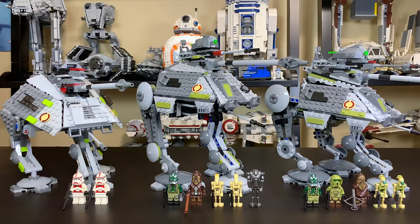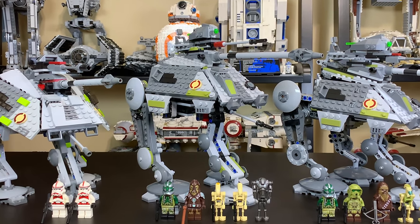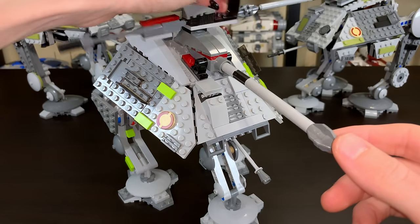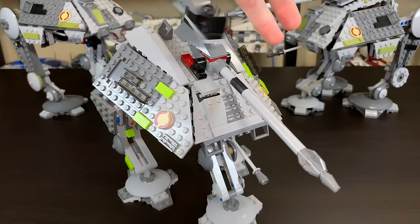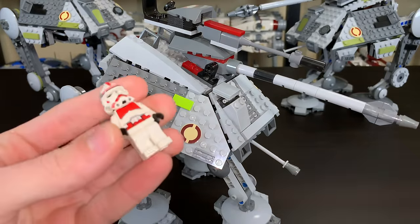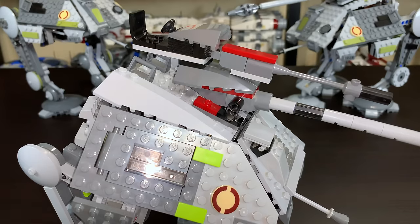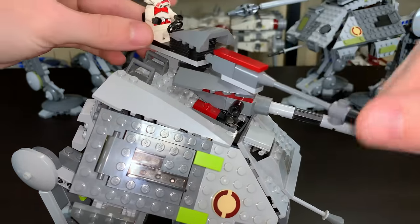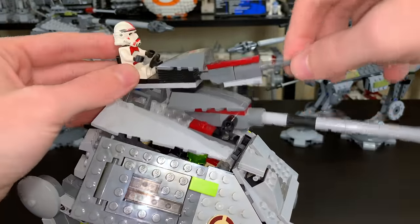Moving on to playability, let's bring it in close. The 2008 model has a giant turret on top that can move up and down, and the seat on top with the extra cannon can rotate 360 degrees, which is very cool. It does hit things if not in a downward position, so you have to be careful. You can place your shock trooper in the seat — it's a regular LEGO seat with a steering wheel, which looks a little out of place, though kids probably enjoyed it.